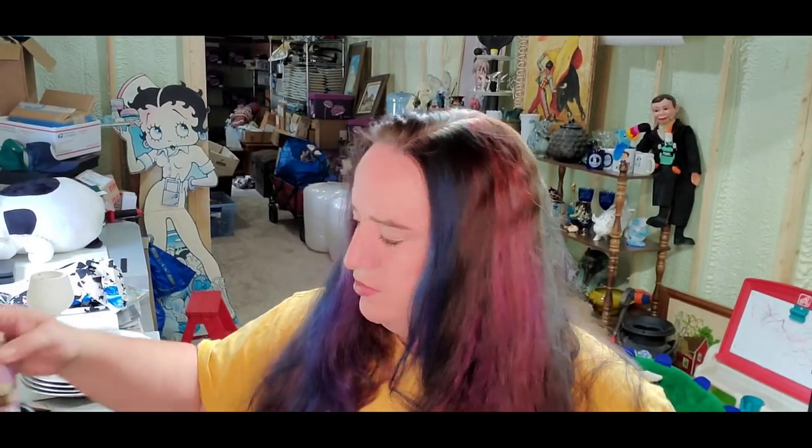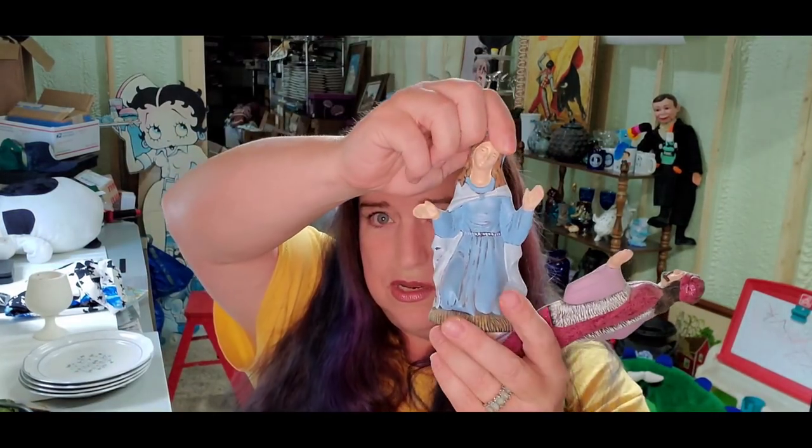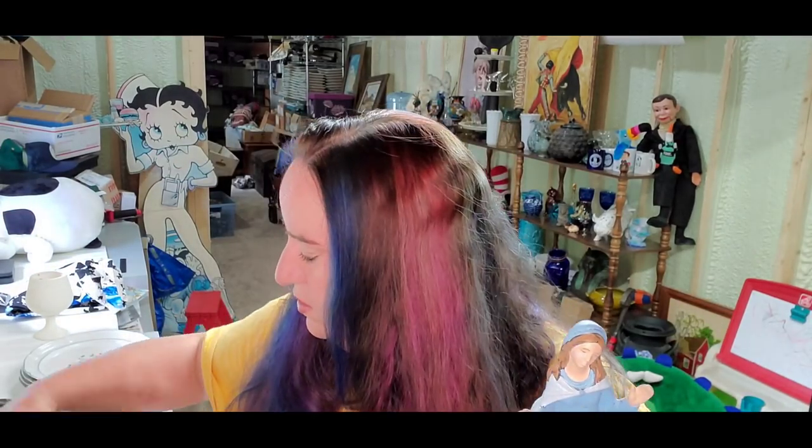I probably shouldn't have sold this nativity scene — I should have given it to the free people. It's about 11 breakable pieces. I sold it for $22 and I would have preferred to give it away at that price. I originally had it at $100, which I'd be okay packing and shipping, but somehow it ended up on Facebook Marketplace for $21 — I think it happened when I was repricing and did it wrong. That's going to be a pain to ship.